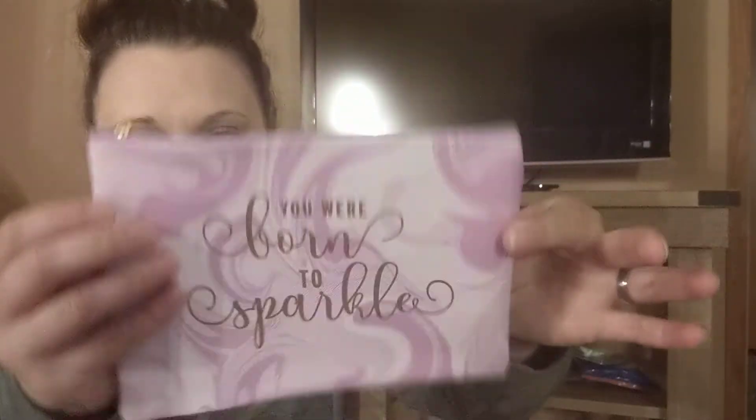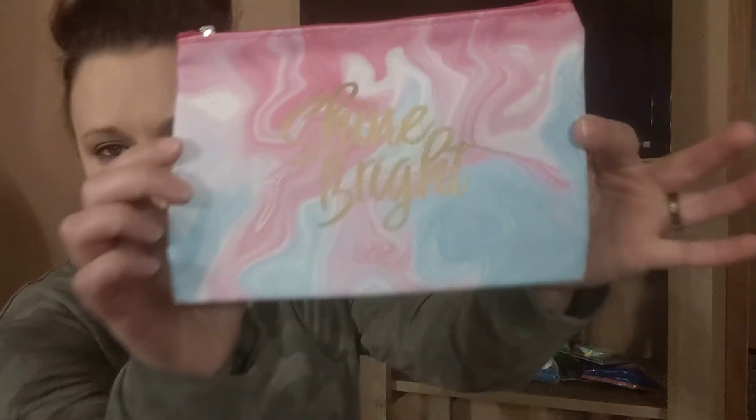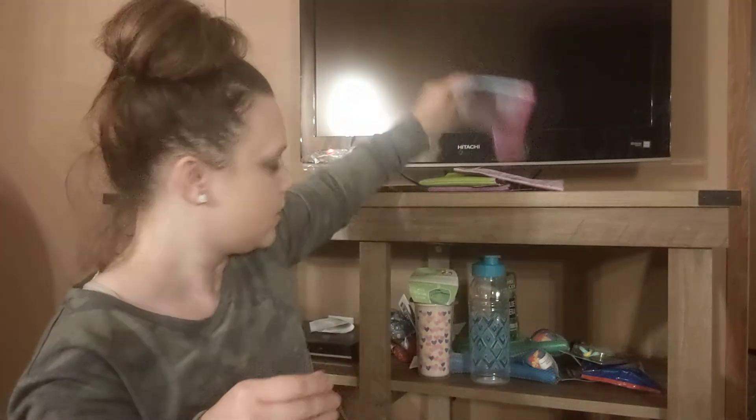Then I found these other little cosmetic bags. I forgot to haul one last time — that was a gift from my grandmother. She's in the hospital, so say a prayer for her. She just got out of surgery but she's doing very well — thank the Lord, answered prayers! This one's purple and it says 'You Were Born to Sparkle.' It's got a waterproof-feeling lining inside — like a felt material. And this one's pink and blue marble and says 'Shine Bright' — it has a gold zipper, and this one has a silver zipper.